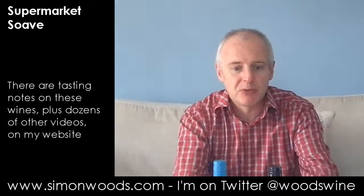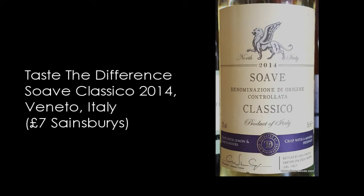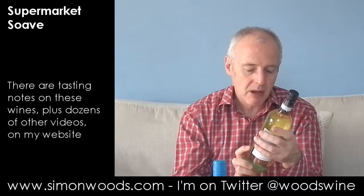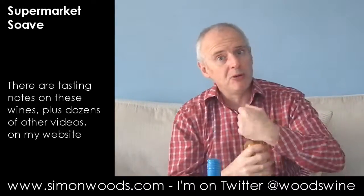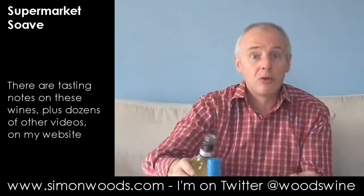Let's see whether the Sainsbury's one can be a step up on that. It's from a different winery — Casa Vinicola Sartori — and again it's Garganega. Slightly lower alcohol: the first one was 12.5%, this is 12%. But it's a year older, so let's see whether it's better, worse, or the same.